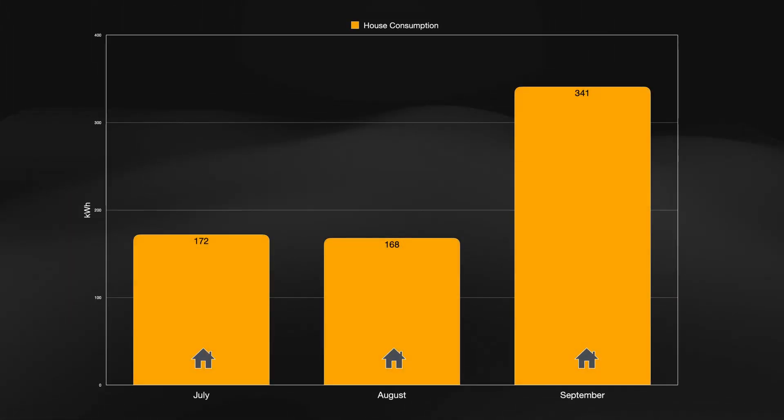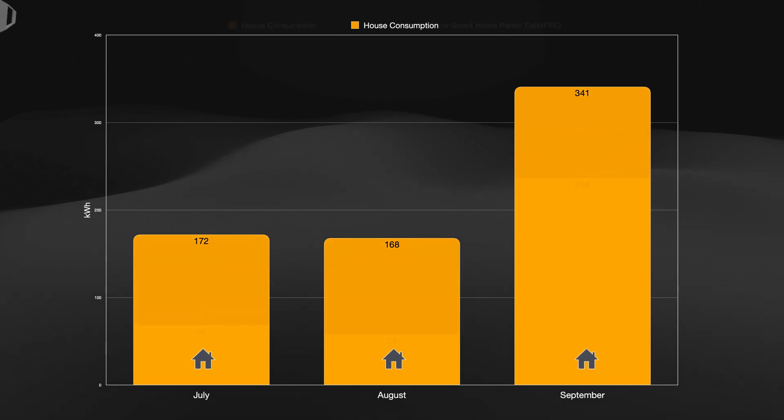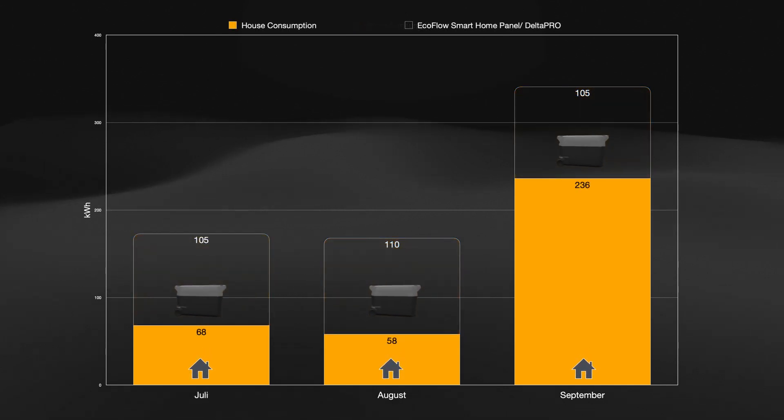This is our house total consumption during July when we consumed 172 kilowatt hours, August 168 kilowatt hours, and September 341 kilowatt hours. This also includes our ground source heat pump that also supplies warm water. The house heating system is a combination of a ground source heat pump and an air source heat pump.